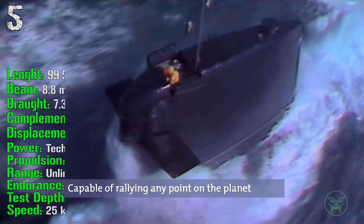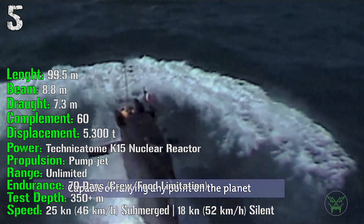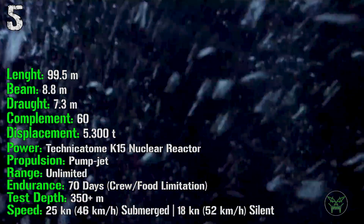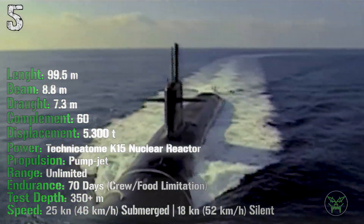It has a length of 99 meters and a displacement of 5,300 tons. It's powered by a nuclear reactor, propelled by a pump jet — much more silent than standard propellers. The range is unlimited and test depth is more than 350 meters. It can reach a speed of 25 knots submerged and 18 knots in silent mode.